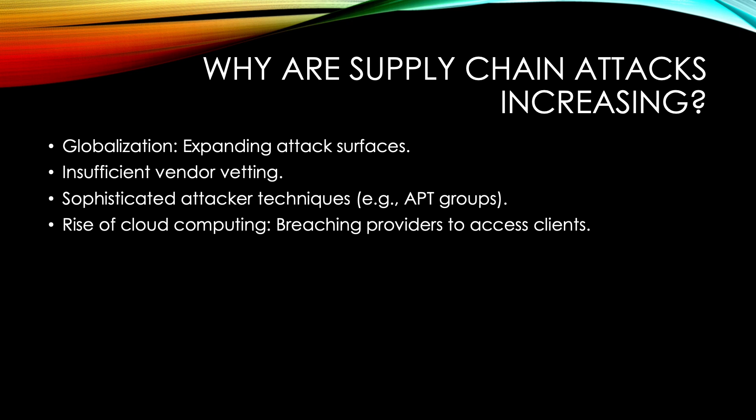Fourth, the shift towards cloud services. With the rise of cloud computing, hackers focus on breaching cloud service providers to gain access to multiple client systems simultaneously.